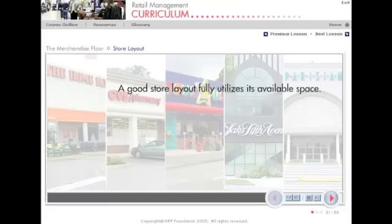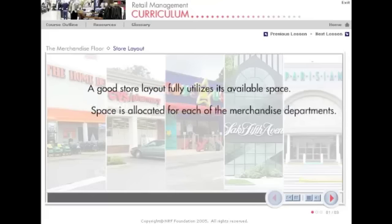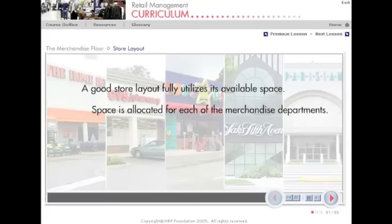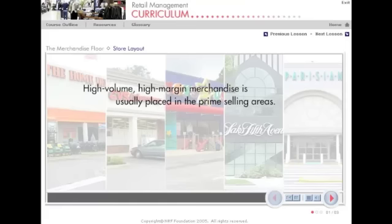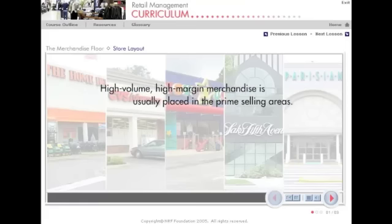A good store layout fully utilizes its available space, regardless if the store is a discounter, specialty, department, or upper-end retailer. Within the store layout, space is allocated for each of the merchandise departments and classifications. High-volume, high-margin merchandise is usually placed in the prime selling areas.